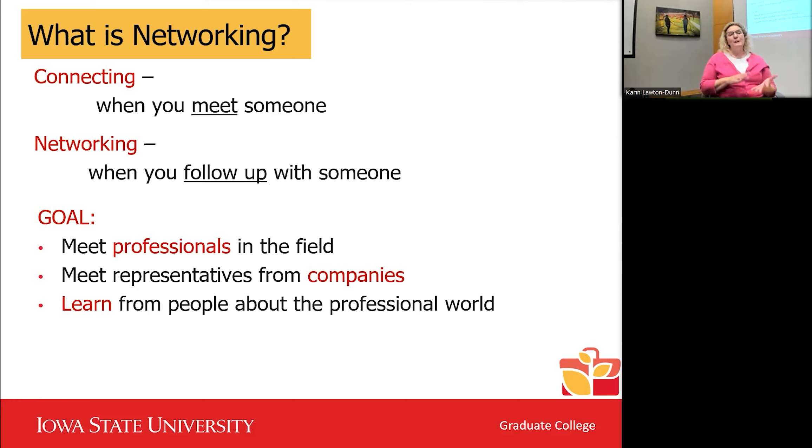The goal of networking when job searching is to meet professionals in the field — representatives from companies, recruiters, UX designers, even accountants — to get your name into the company and learn about the professional world from people currently doing the job. This is where you start talking to people already working and find out what their titles are, how they found their job. These are what we call informational interviews.